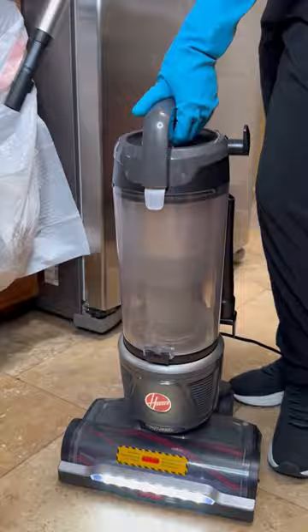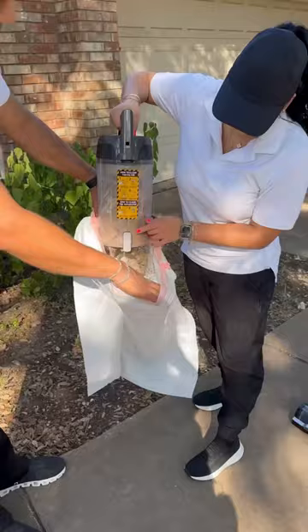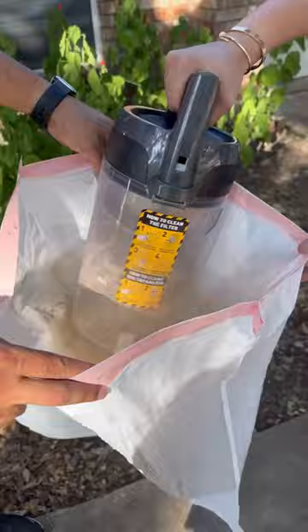Alright, time to check. By the way, this is a Hoover Wind Tunnel vacuum — it is so amazing. And not gonna lie, I was sneezing like crazy right after this clip right here. But for those of you that are curious, this is everything that I picked up and I think it did an amazing job.